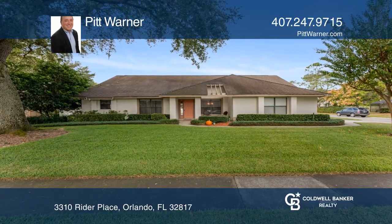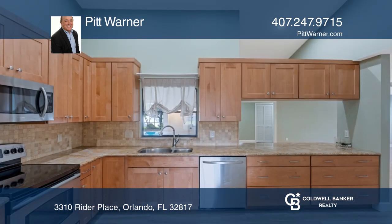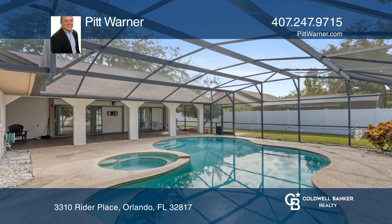Welcome to this spacious and bright four-bedroom, two-bath home with a beautiful enclosed saltwater pool and spa. The kitchen offers 42-inch cabinets and granite counters. The family room includes a wood-burning fireplace for keeping warm this winter.